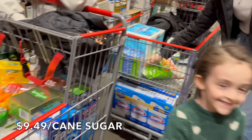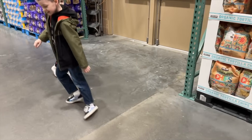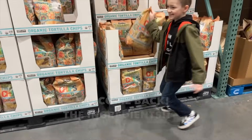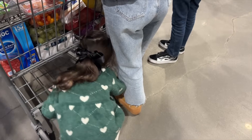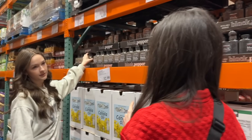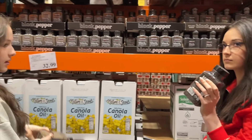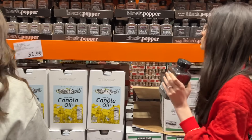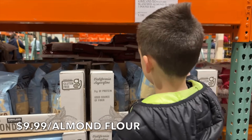We need sugar for kombucha — $9.49. I remember this being $7.99 not long ago. We also need almond flour — we're making chocolate chip cookies.